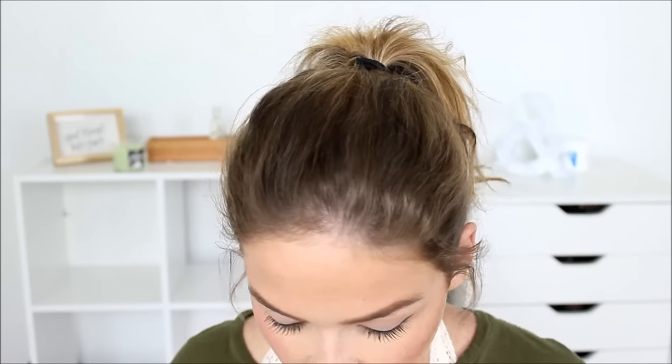The last shade is Blushed Copper, which has been out for a while. I believe it launched around the Becca x Jaclyn Hill collaboration. I love this color — it's a really nice kind of burnt orange shade. I love these blushes; they are absolutely gorgeous and if you're a fan of Becca products you won't be disappointed.